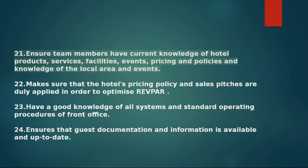21. Ensures team members have current knowledge of hotel products, services, facilities, events, pricing and policies, and knowledge of the local area and events. 22. Makes sure that the hotel's pricing policy and sales pitches are duly applied in order to optimize RevPAR.